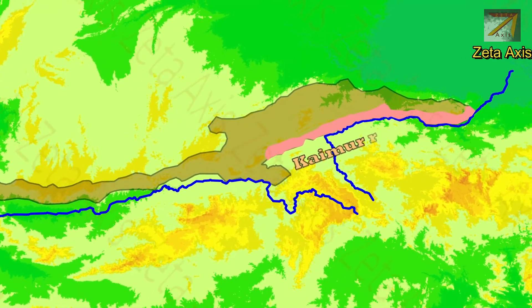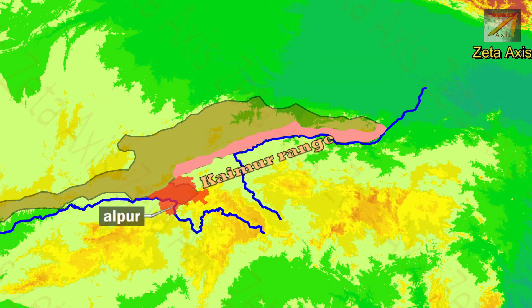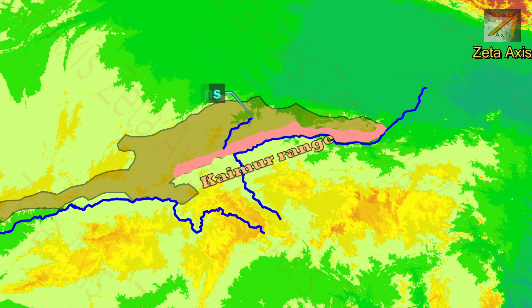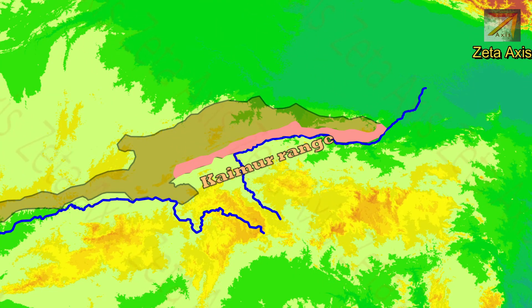Now let's discuss the sub-ranges and plateaus of the Vindhya mountain range. First is the Kaimur range, which is predominantly formed of sandstone and spreads from Jabalpur district of Madhya Pradesh to Sasaram in Rohtas district of Bihar. The Kaimur range forms a watershed between the Son River in the south and the Tamsa river of the Ganga river system in the north, and is a continuous escarpment bordered by the Son River in the south.